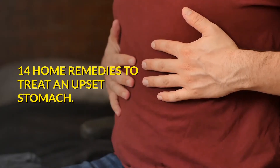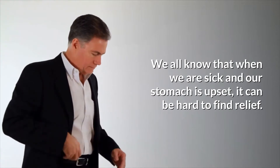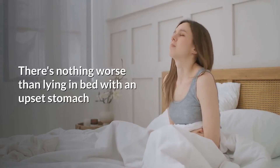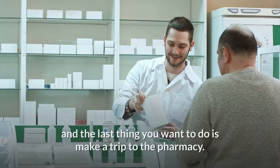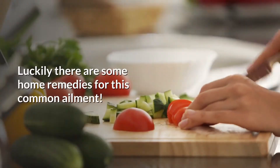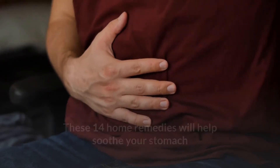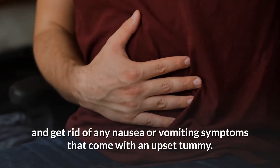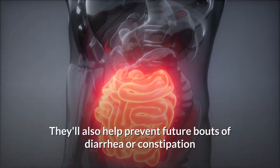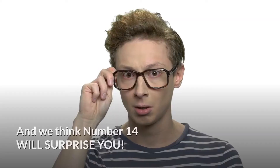Welcome to 14 home remedies to treat an upset stomach. We all know that when we are sick and our stomach is upset, it can be hard to find relief. There's nothing worse than lying in bed with an upset stomach while your head pounds from dehydration, and the last thing you want to do is make a trip to the pharmacy. These 14 home remedies will help soothe your stomach and get rid of any nausea or vomiting symptoms, and will also help prevent future bouts of diarrhea or constipation by keeping things moving smoothly through your digestive tract.